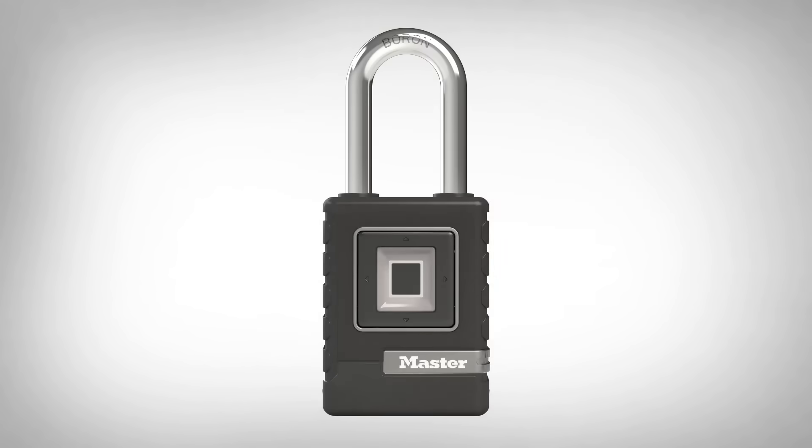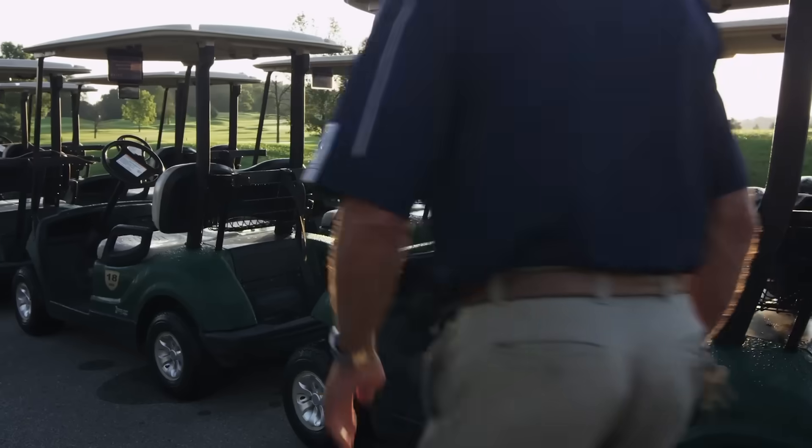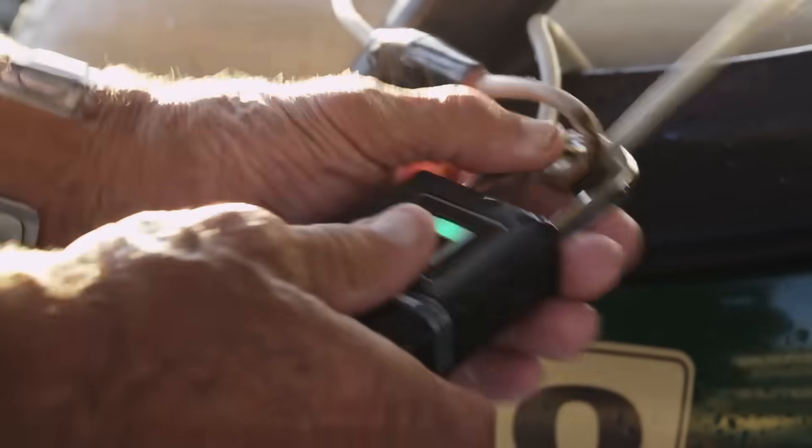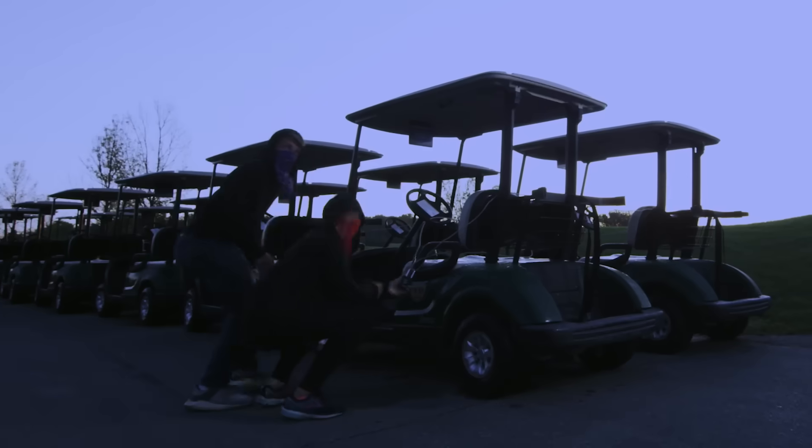You'll no longer be afraid of losing your keys or leaving them somewhere, because in this case your hands are the keys. The Masterlock 4901 provides quicker access to any room and is no less reliable than conventional locks.